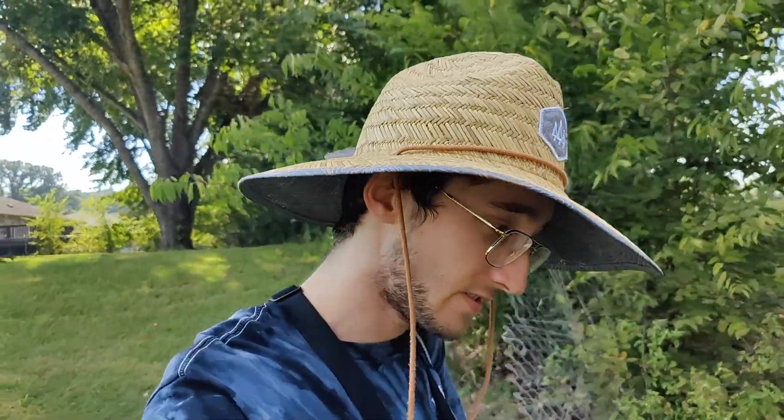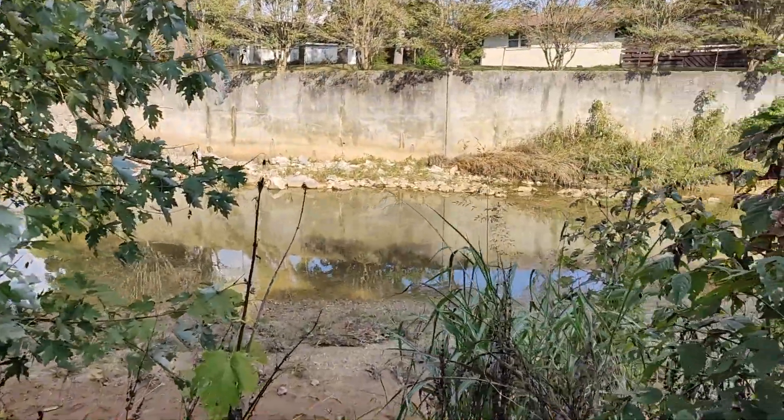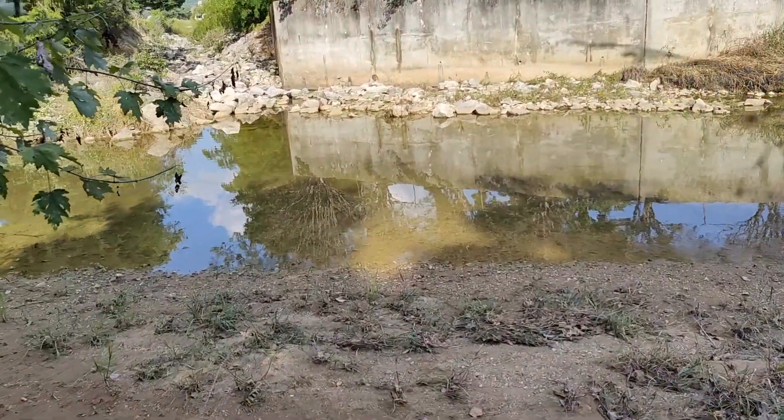We made our way back down to Aldridge Creek Greenway, but to a spot we know there's fish at — a secret spot. We've caught a couple bass, bluegill. I know there's carp, catfish and all kinds of stuff down there. So let's see what we can get today.